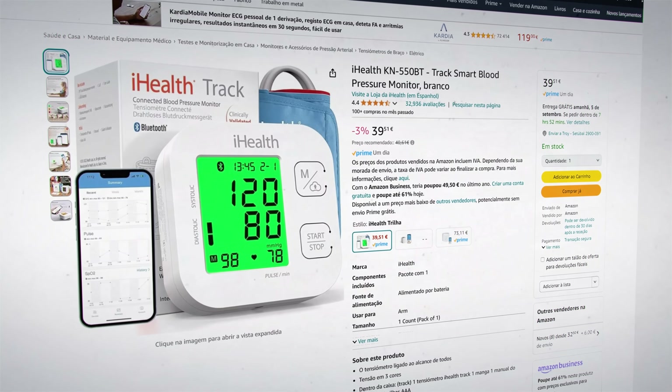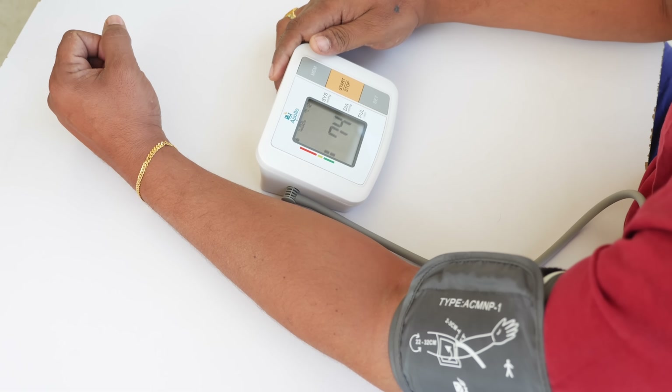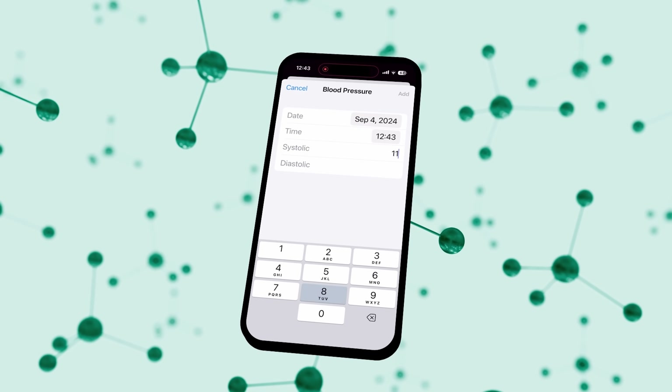So how do we reach these new, safer blood pressure targets? Here's a step-by-step system. First, we need to know where we're starting from. I suggest to all of my patients to buy an at-home blood pressure monitor — I'll link one in the pinned comment. While we're optimizing blood pressure, I ask my patients to take a reading in the morning and then another one later in the day. We need to be seated, place the cuff on our skin rather than over clothing, and relax. Then record the result — I personally use the Apple Health app.